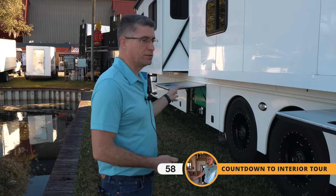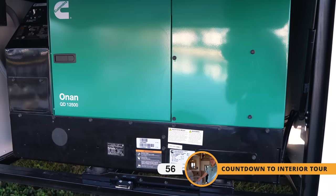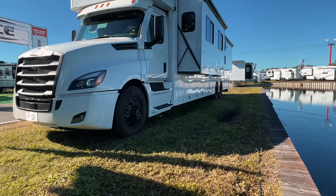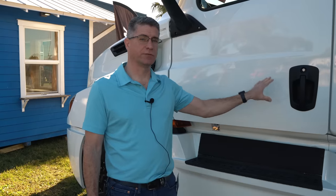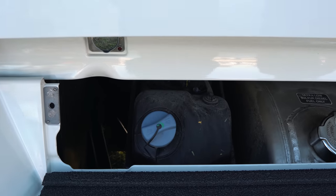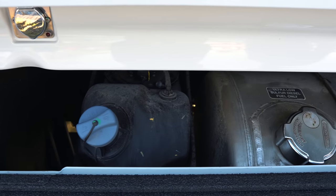This particular coach has a 12.5 Onan generator, which is very common. It has three 8D AGM batteries, and there's also the capability of doing lithium batteries — specifically Battle Born batteries — if the customer chooses. Built on a Freightliner Cascadia, the Super C chassis has separate entrances: a cab entrance as well as a side entrance. All fuel and DEF tanks are on the driver's side, so you don't have to fuel up on both sides — very convenient.